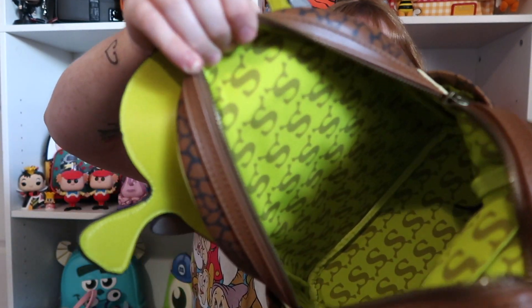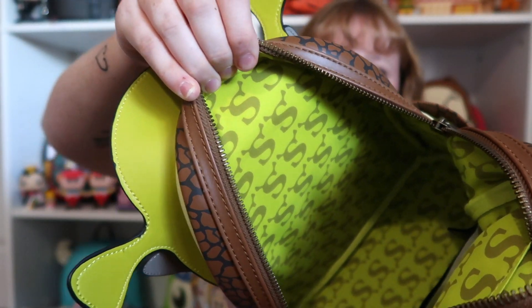You got the Loungefly plaque and the hardware is a rustic color. It's pretty inside — you just got a bunch of Shrek S's, and this one does have a pocket on the inside of the bag. But this bag is so funny, guys. I can't tell you how many compliments I've gotten on this bag because it's just hilarious.